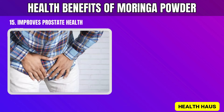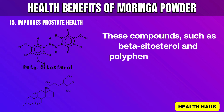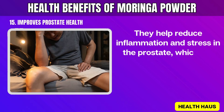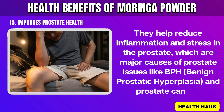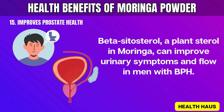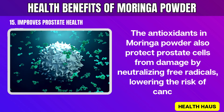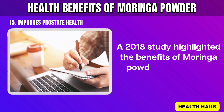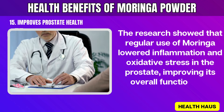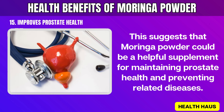15. Improves Prostate Health. Improving prostate health can be helped by the natural compounds in Moringa powder. These compounds, such as beta-sitosterol and polyphenols, have anti-inflammatory and antioxidant effects. They help reduce inflammation and stress in the prostate, which are major causes of prostate issues like BPH (benign prostatic hyperplasia) and prostate cancer. Beta-sitosterol, a plant sterol in Moringa, can improve urinary symptoms and flow in men with BPH. The antioxidants in Moringa powder also protect prostate cells from damage by neutralizing free radicals, lowering the risk of cancer. A 2018 study highlighted the benefits of Moringa powder for prostate health, showing that regular use of Moringa lowered inflammation and oxidative stress in the prostate, improving its overall function and health. This suggests that Moringa powder could be a helpful supplement for maintaining prostate health and preventing related diseases.